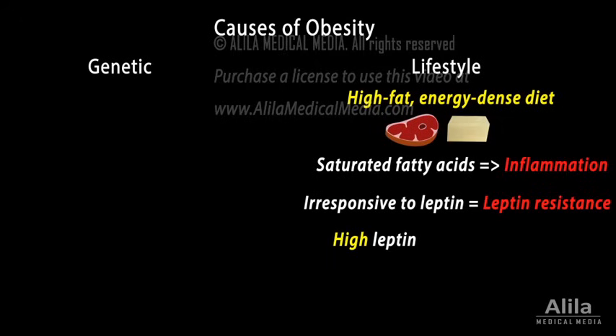Leptin levels are high, but because the cells cannot react to leptin, the brain interprets it as low and triggers the starvation response.